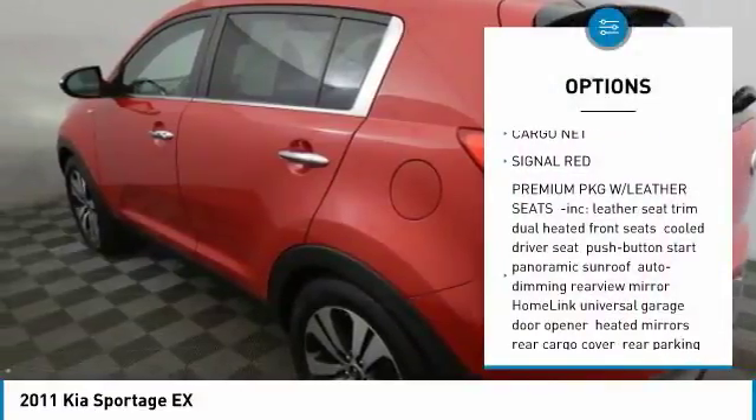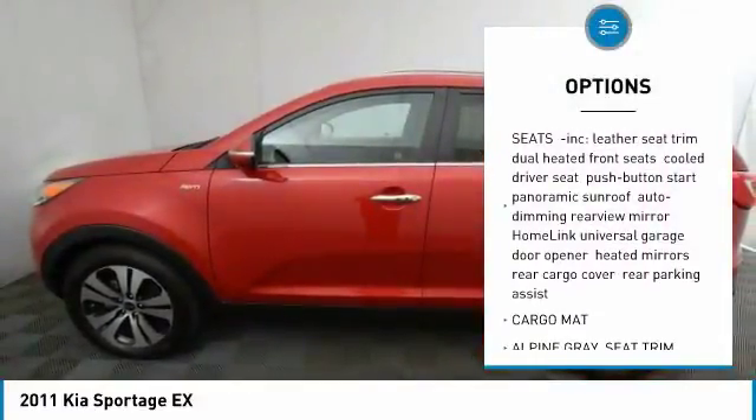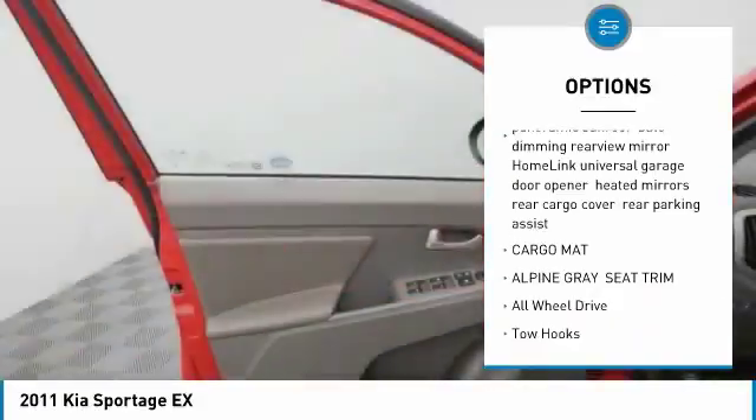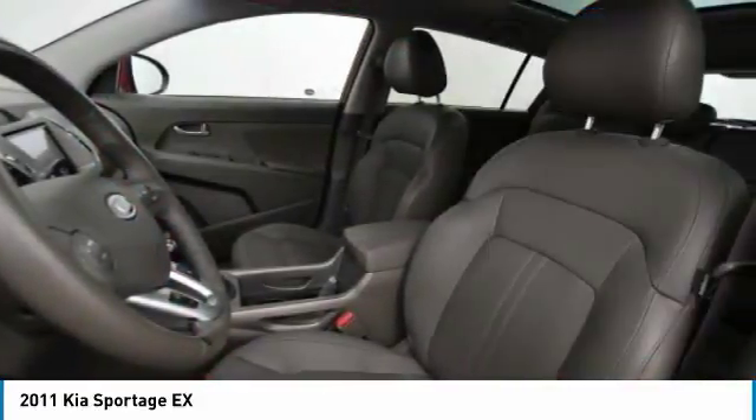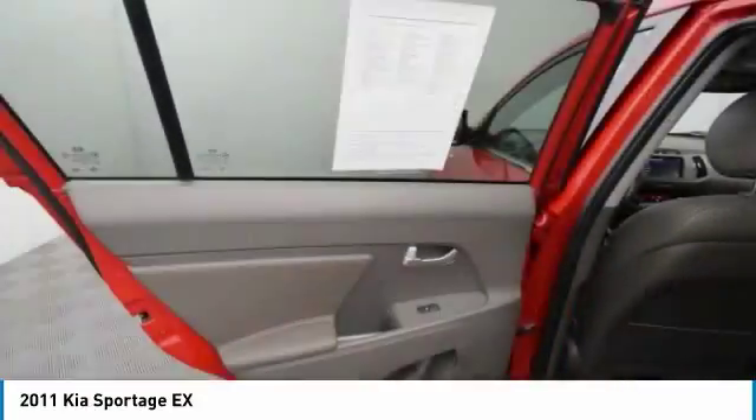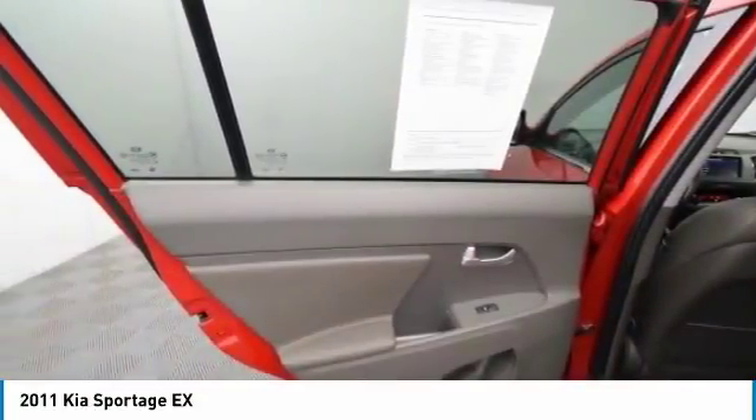Traction control, keyless entry, stability control, anti-lock braking system, steering wheel audio controls, all-wheel drive, leather-wrapped steering wheel, Bluetooth, adjustable steering wheel, driver airbag.